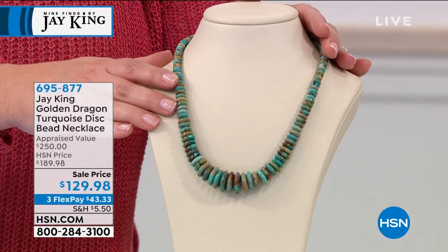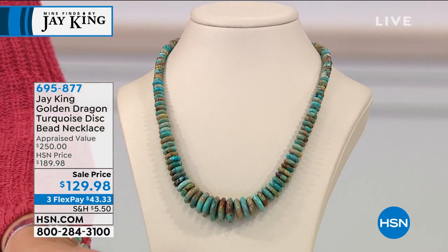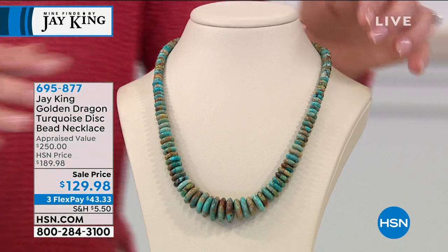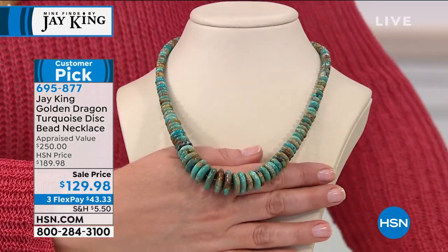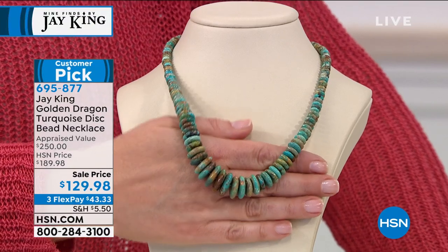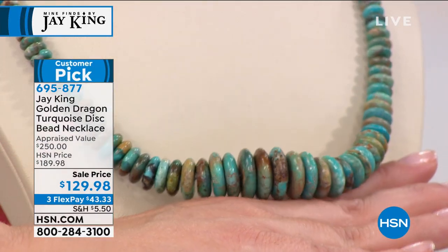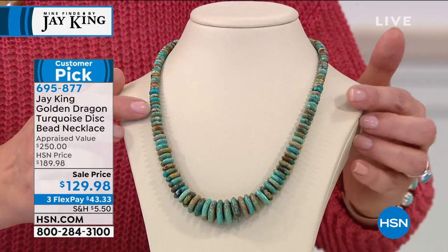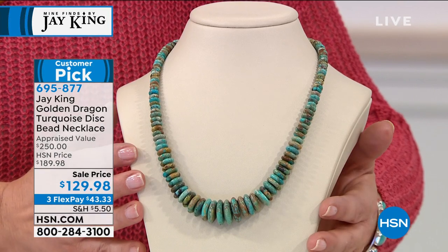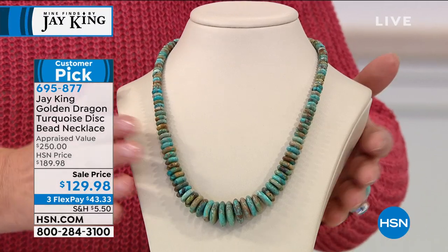And then we do want to talk about Golden Dragon, because the name says it all - you're going to get these gorgeous little pops of gold in this beautiful all-turquoise strand design. This was appraised, and the lowest price we got back was $250. If you love Jay King, you know that all of his amazing finds are discovered on his quest to find turquoise. This is his first love. I have 800 left. It's called Golden Dragon - a beautiful disc bead necklace. Everything handcrafted. This one is 695-877.